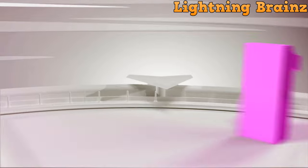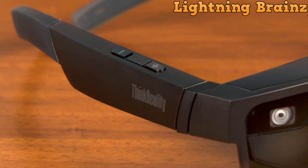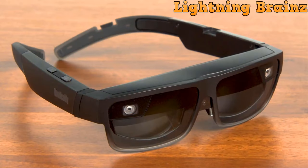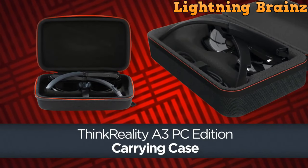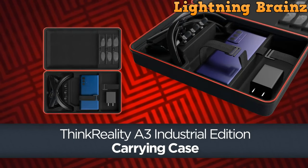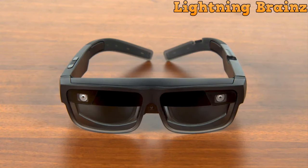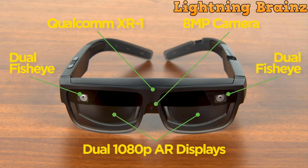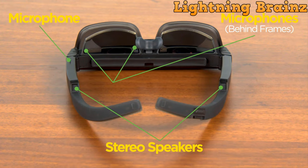Number 1: Lenovo ThinkReality A3. The ThinkReality A3 smart glasses by Lenovo are a transformative tool for enhancing productivity in enterprise settings. These AR glasses offer an ultra-portable and comfortable design, providing a customized expanded personal workspace. Workers can benefit from 3D visualization, guided workflows, and remote collaboration, adapting to new challenges seamlessly. With the ability to create a secure virtual monitor in various environments — including at home or on the manufacturing floor — the A3 ensures confidentiality by allowing only the user to view sensitive data.